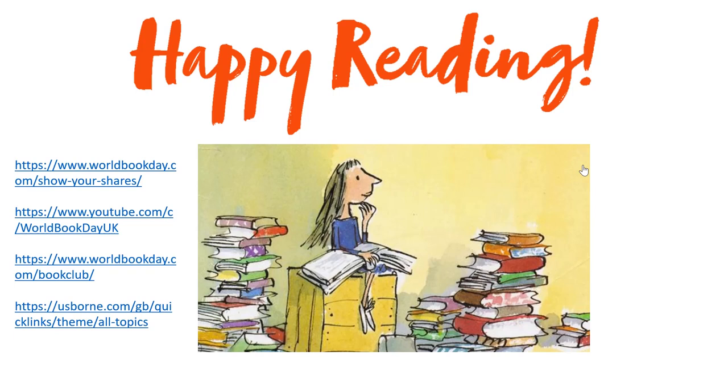There are plenty of activities to keep you busy for the whole week. That's from me — I will see you soon. Take care.